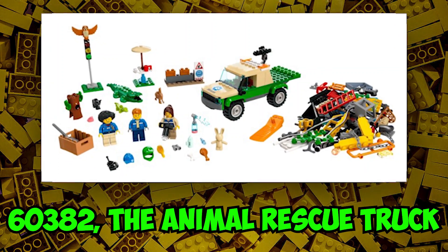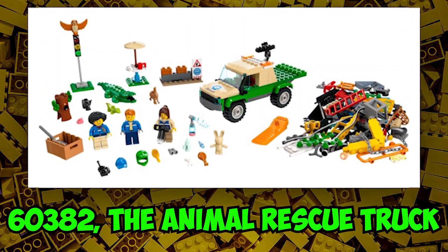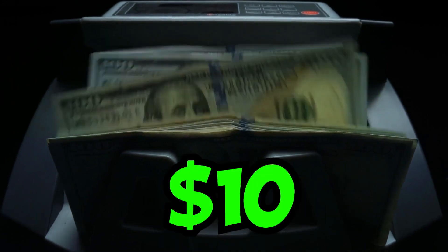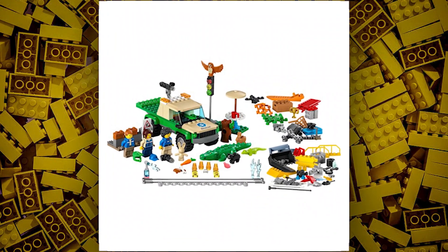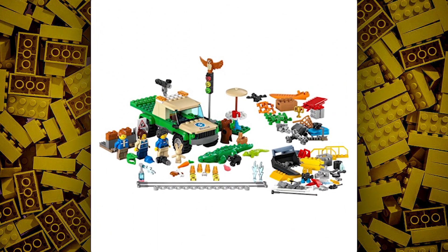Next we have set number 60382, the Animal Rescue Truck. It will have a retail price of $10 in the US. The Animal Rescue set may have good features like a clinic, animal wildlife, and more.